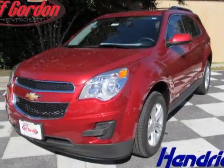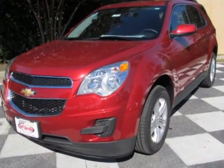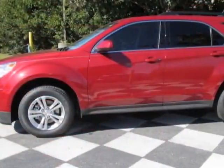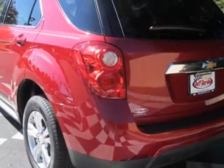Look at this new 2013 Chevrolet Equinox. For your protection, this vehicle has a full factory warranty. This vehicle gets an estimated 22 miles per gallon in the city and an estimated 32 on the highway.